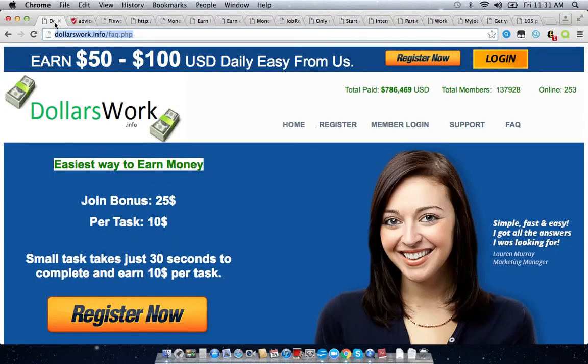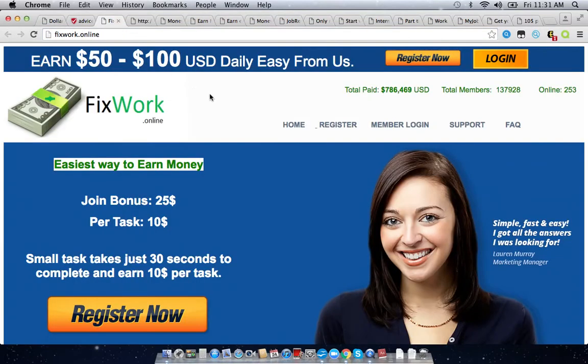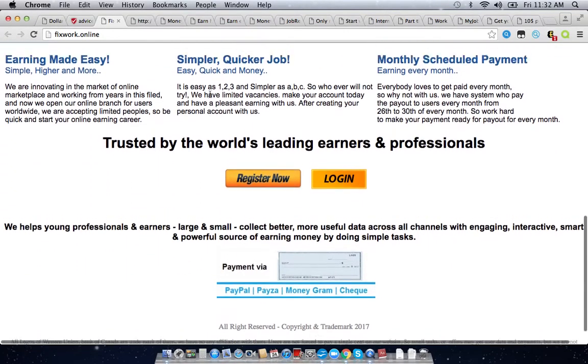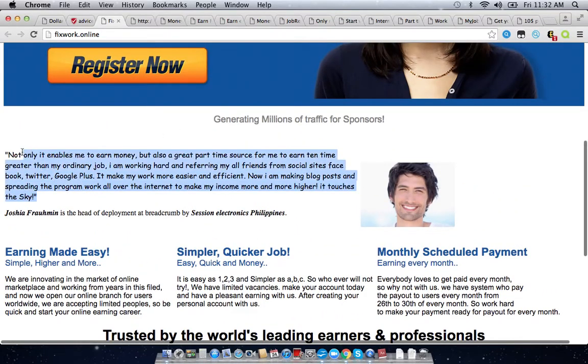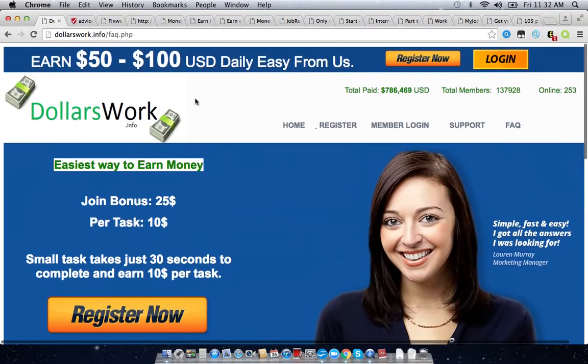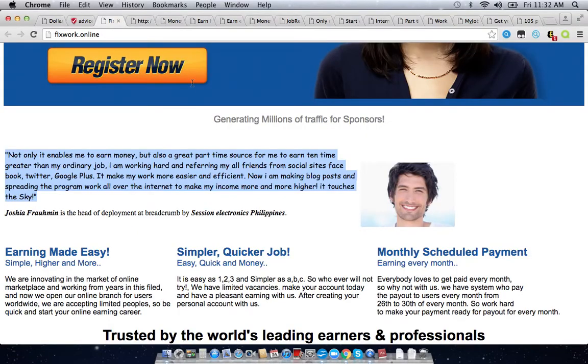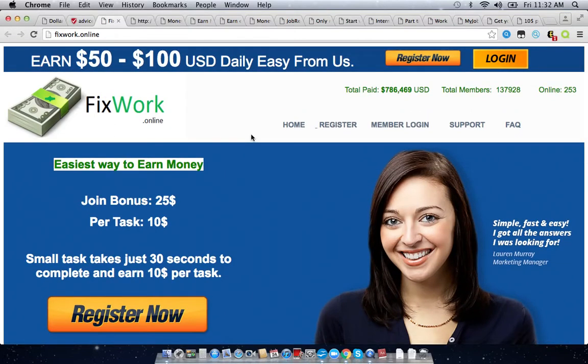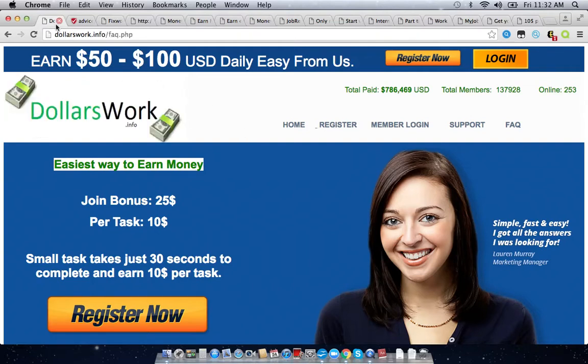I didn't actually sign up for an account on dollarswork.info because I know of a lot of other sites that look exactly like this one. One of them is called fixedwork.online, and as you can see, it is pretty much the exact same thing. It's the same text, even the same reviews. Everything on this page is a word-for-word copy of dollarswork. They even have the exact same pictures.